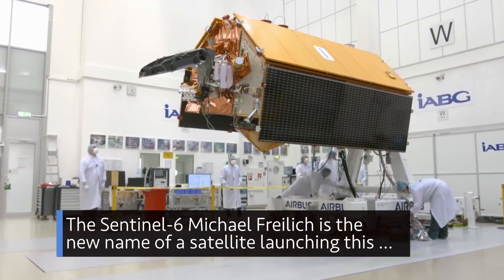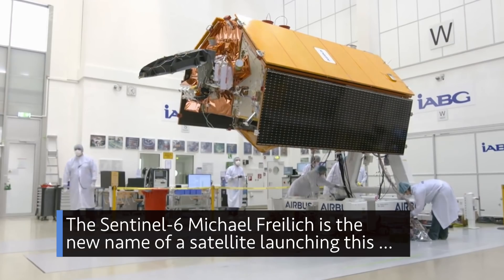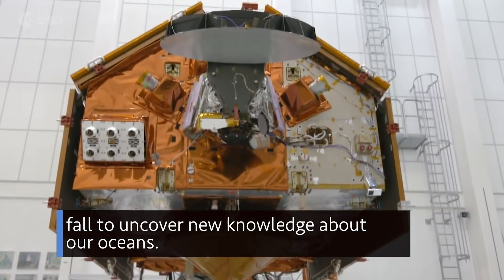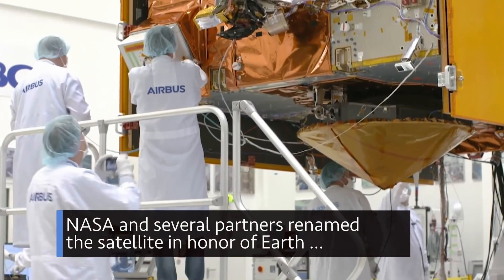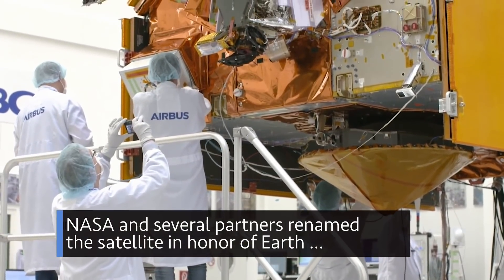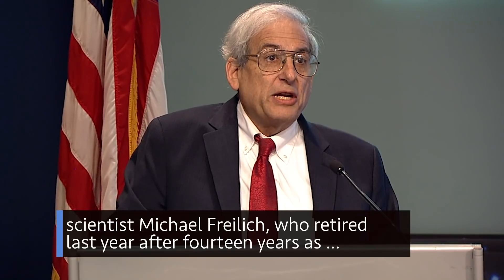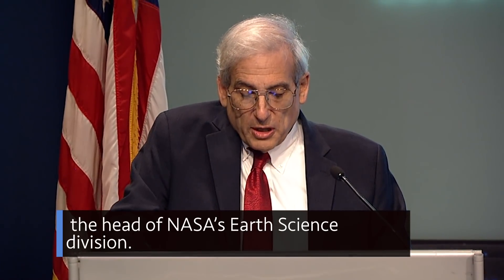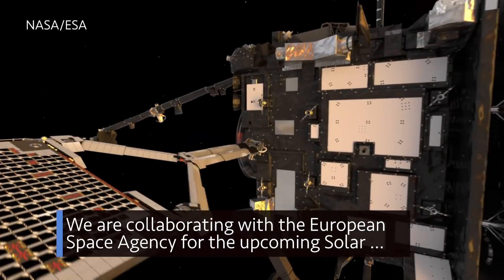The Sentinel-6 Michael Freilich is the new name of a satellite launching this fall to uncover new knowledge about our oceans. NASA and several partners renamed the satellite in honor of Earth scientist Michael Freilich, who retired last year after 14 years as the head of NASA's Earth Science Division.